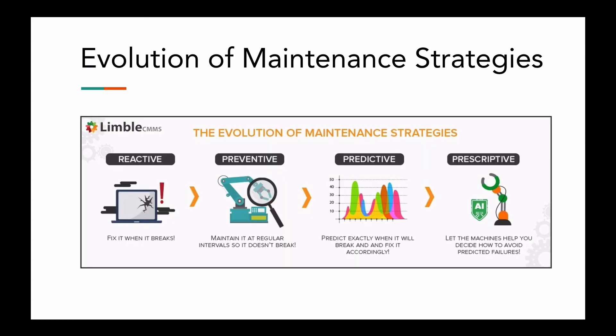Now let's take a look at the evolution of maintenance strategies. Reactive is where you fix it when it breaks, which is not ideal. Preventive is where the industry is really at today — maintain it at a regular interval so it doesn't break. Then we get to predictive, which is where we're trying to go, because it's what will enable you to fix things before they break. And then prescriptive would be ideal — let machines help you decide how to avoid predicted failures. We'll get there one day. It's going to be super cool in order to run maintenance facilities more efficiently and ensure that we have pretty much no downtime.